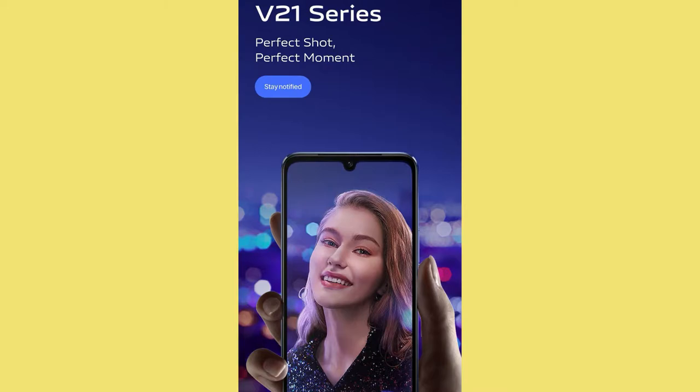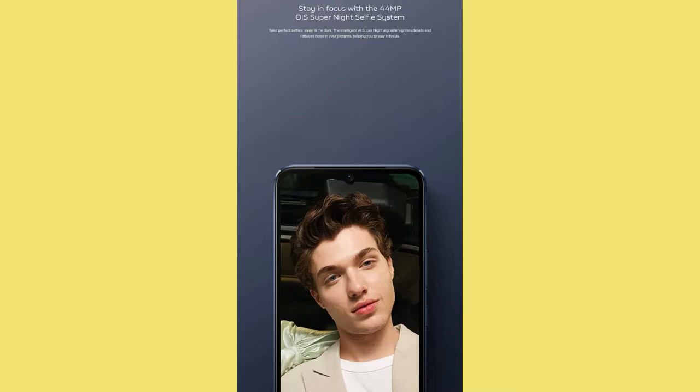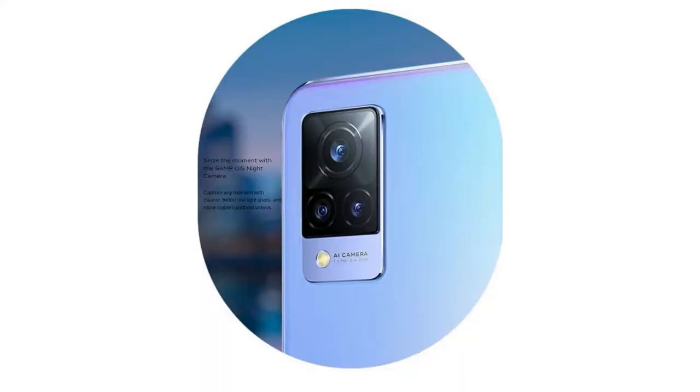The display is based on a drop notch design, and inside the notch you will get a 44-megapixel selfie camera. That selfie camera is also supported with optical image stabilization.